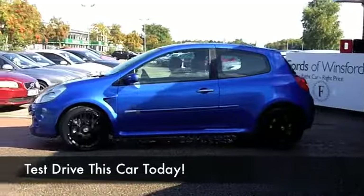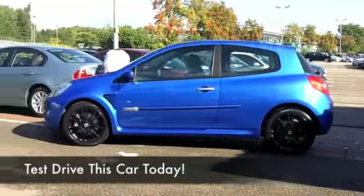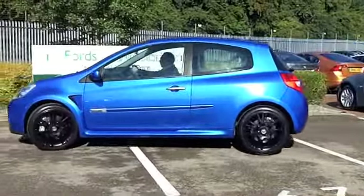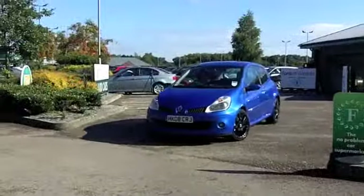Well, here's a car that I think you'll make friends with very quickly. It's the sort of car you get behind the wheel and you're going to have a smile as wide as the Grand Canyon on your face when you're driving it.